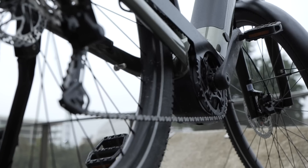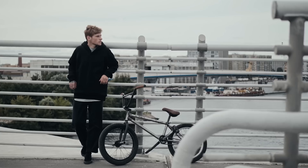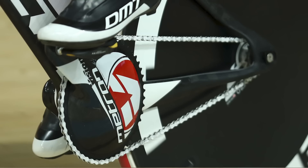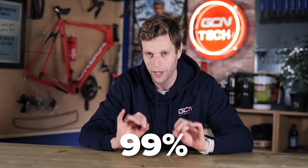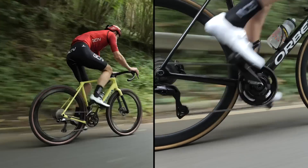Virtually every bike in the world has its transmission — the chain, derailleur, and drivetrain — on the right-hand side of the bike. There are a few exceptions: some BMXs have a left-hand side drive, track bikes too in very rare occasions, and some mountain bikes with complex suspension systems also have their transmission on the left. But 99% of all bikes in the world have their transmission system on the right-hand side.